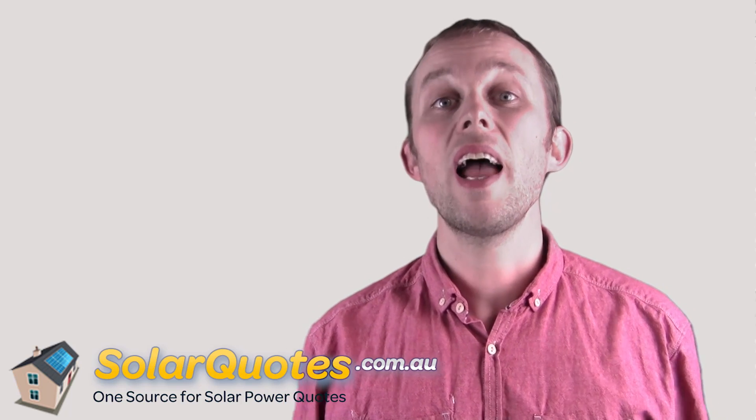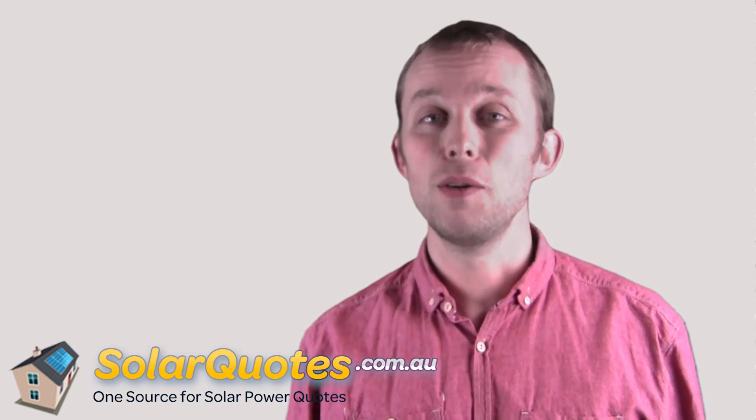Hi, I'm Finn Peacock. I love solar power, but not everyone's house is suitable for solar power — and not everyone's roof, more specifically, is suitable. So how do you know if your roof is good for solar power?